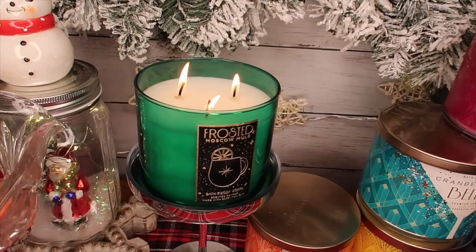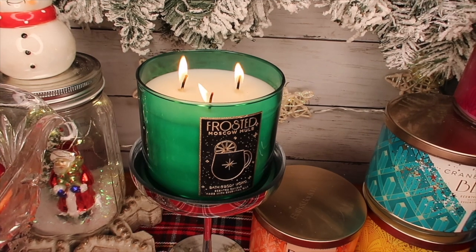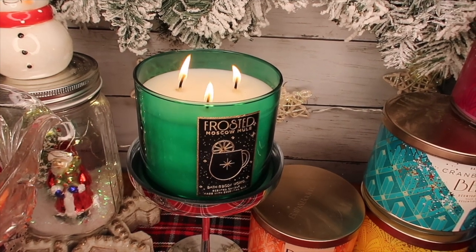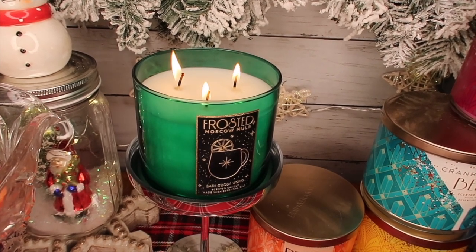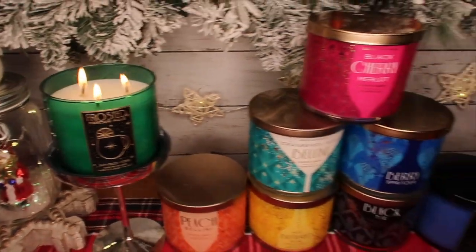Okay, we have that lit back here. I'll come in close so you can see it. The glass — it's almost like a stained glass effect, that's what I'm trying to say. You can see through it.